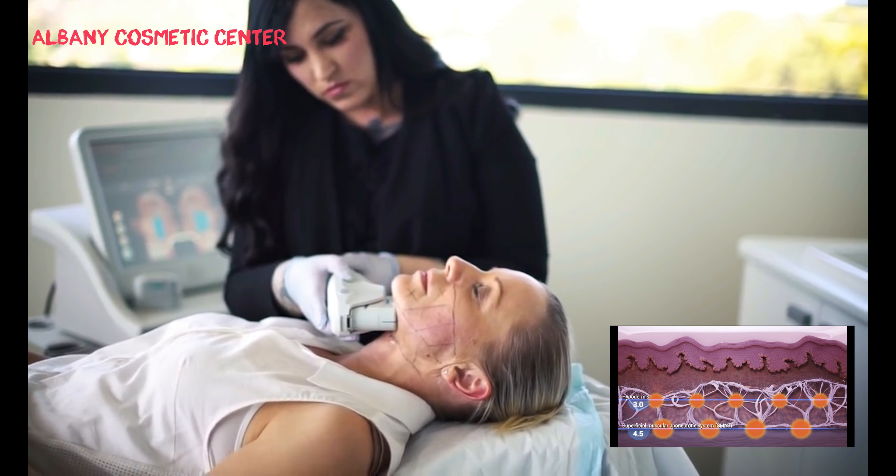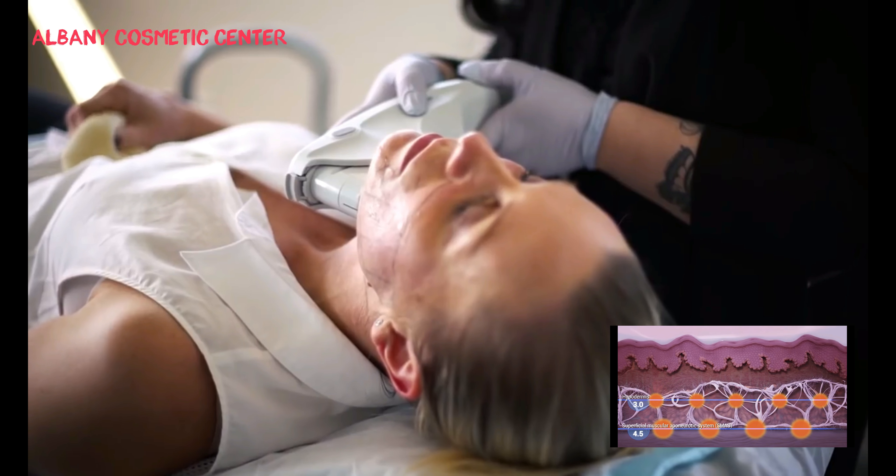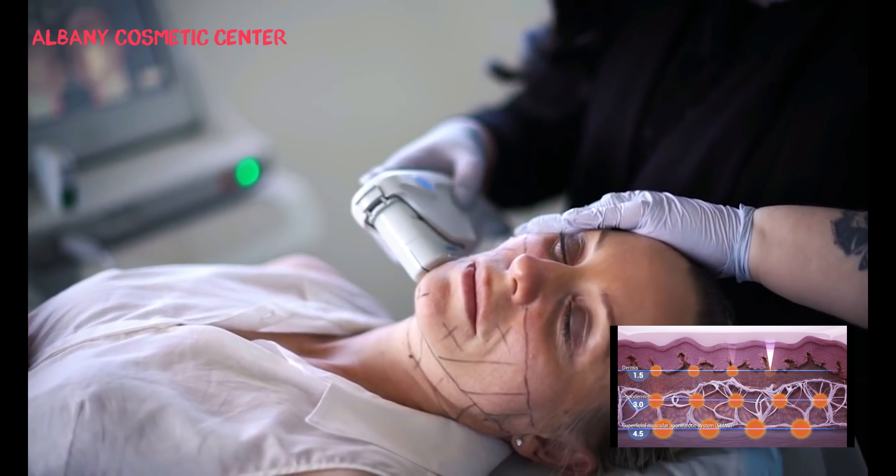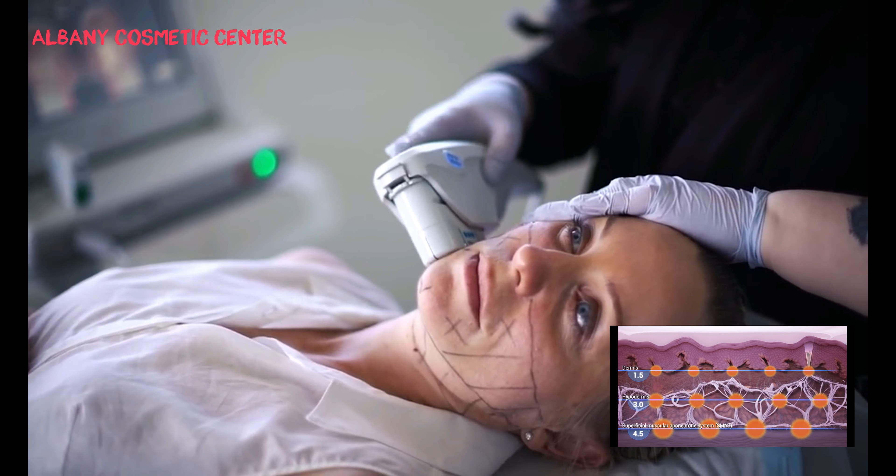Friction heats the tissue to between 60 and 70 degrees Celsius, forming thermal coagulation points at depths of one and a half, three, or four and a half millimetres.